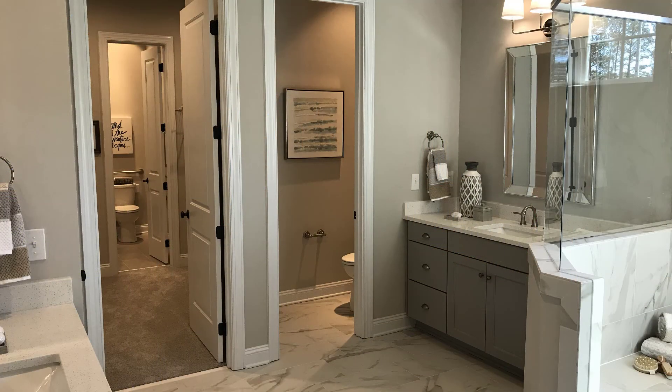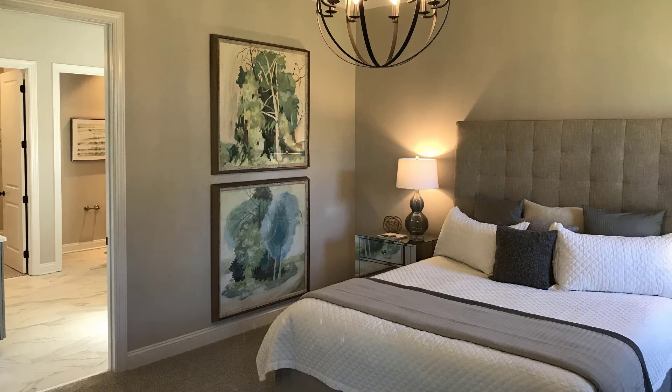You must see it for yourself. The average price for these custom homes is between $500,000 and $600,000.